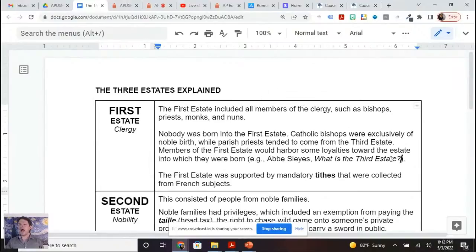One case in point would be Abbé Sieyès, who wrote 'What is the Third Estate?' He was a member of the first estate — abbé being a title, meaning he was an abbot of a monastery. And so he was writing in defense of the third estate, that they should have more representation in the Estates General. The first estate was supported by mandatory tithes collected by the church from French subjects. Before the French Revolution, the old regime had a state religion.